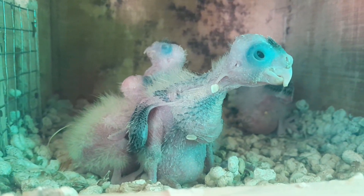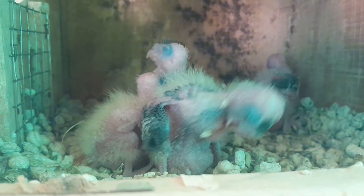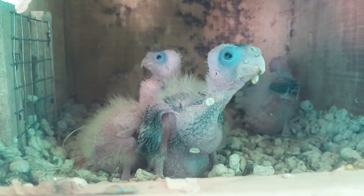Spend time daily with your cockatiel, interacting with them through talking, playing, and training to strengthen the bond and prevent loneliness.